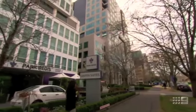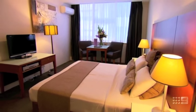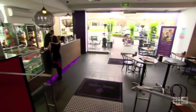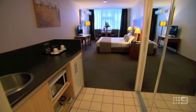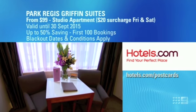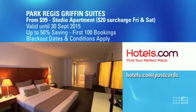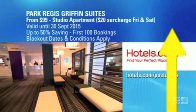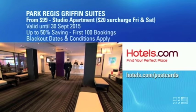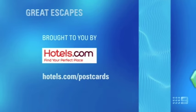St Kilda Road has to be one of Melbourne's most picturesque places with a tree-lined boulevard, botanical gardens and the Shrine of Remembrance all at your doorstep. If this location sounds like your ideal escape, here's an offer at Park Regis Griffin Suite just for you. Up for grabs for the first 100 Hotels.com reservations that stay before September 30th is overnight accommodation in a studio apartment from a crazy $99 per night. But to grab this half-price bargain, you'll need to be quick — a $20 surcharge applies to bookings that include a Friday or Saturday evening. To book more fantastic hotel offers at any time, simply log on to Hotels.com.